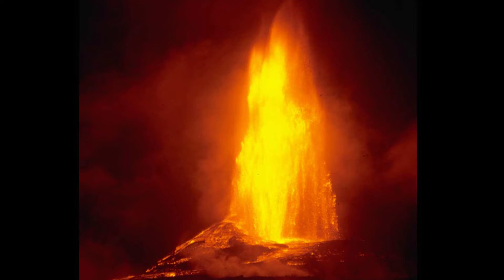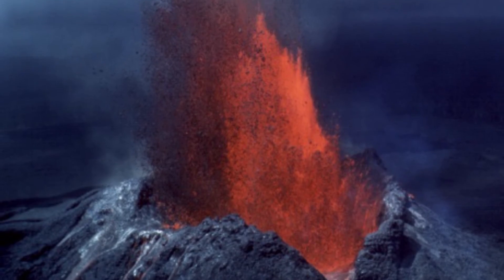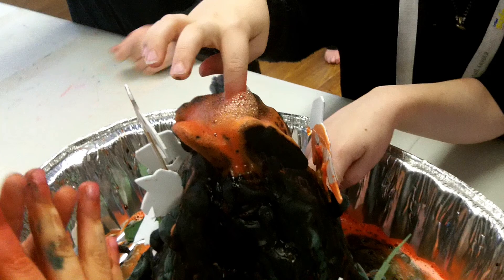Lava comes out of it. It erupts. The lava gets pushed up through the volcano and bursts out of the top. I was making a volcano and I put my fingers in it.